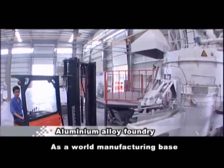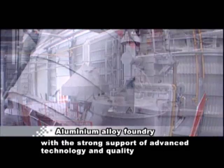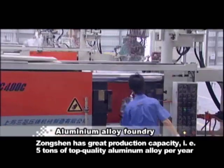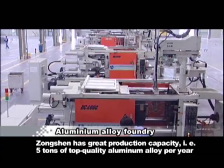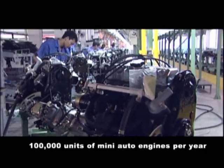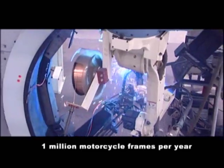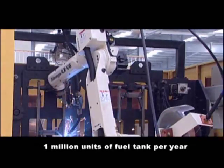As a world manufacturing base with the strong support of advanced technology and quality, Songshen has great production capacity: 5 tons of top quality aluminum alloy per year, 4 million units of motorcycle engines per year, 100,000 units of mini auto engines per year, 1 million motorcycle frames per year, and 1 million units of fuel tank per year.